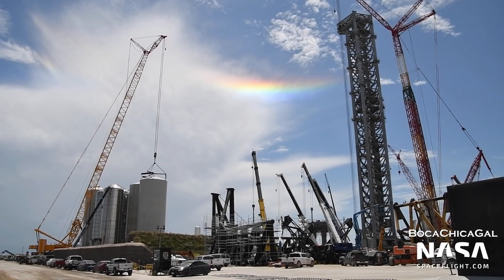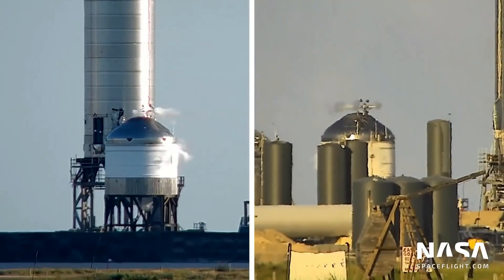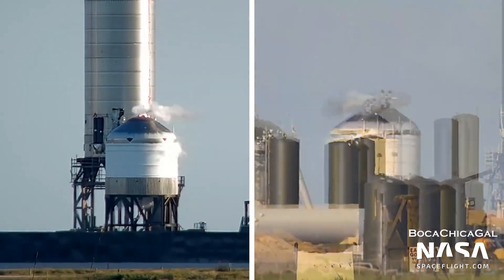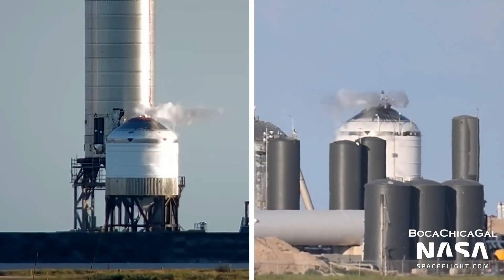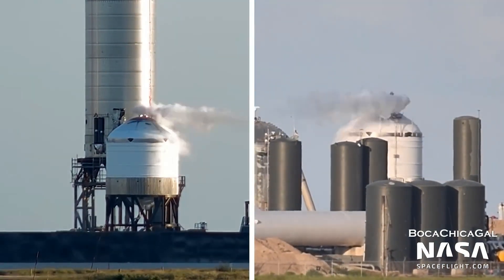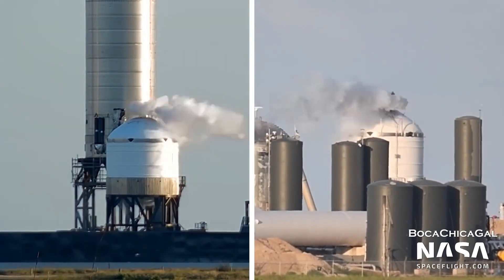Whether intentionally destroyed or not, each test tank explicitly helped SpaceX qualify new manufacturing techniques, different materials, and different skin thicknesses, and just generally gather more data more quickly and cheaply than full-scale prototypes would allow.